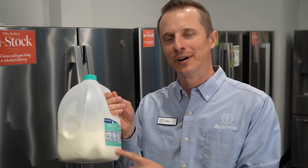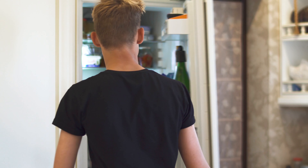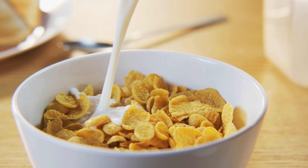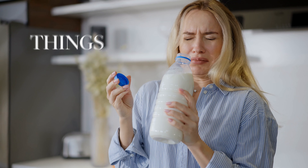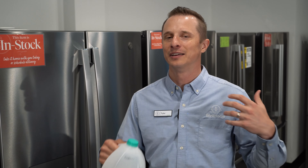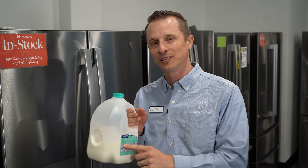Where the heck does the milk go in the refrigerator? Today we're talking about why it is important to know the proper positioning of milk inside the refrigerator, because all of us have had that experience of pouring a nice cold bowl of cereal, tasting it, and realizing things have gone sour — it's all garbage, you've wasted your whole breakfast, and you won't eat again because you've got that taste in your mouth.